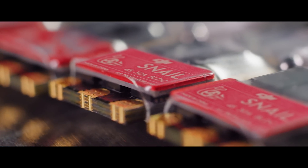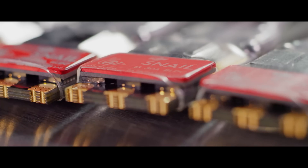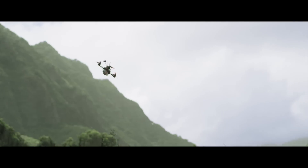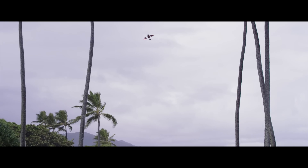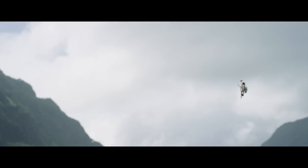Not all ESCs are created equal — certainly not these. The high-performance, 32-bit, 100 MHz MCU in the Snail ESCs boasts unique control algorithms, reducing loop time by 21%, making your aircraft quicker and more agile during sharp turns and hard braking. The response time is nearly 32 milliseconds faster than any comparable propulsion system.